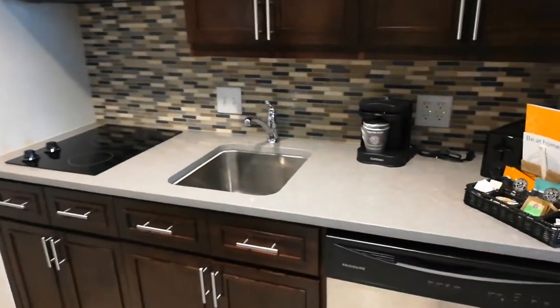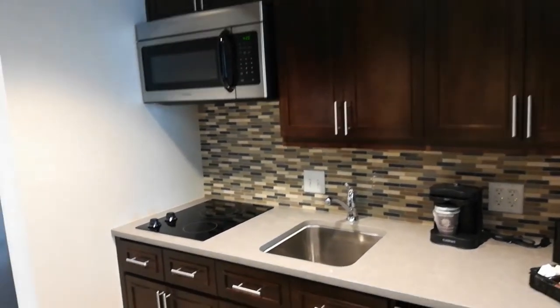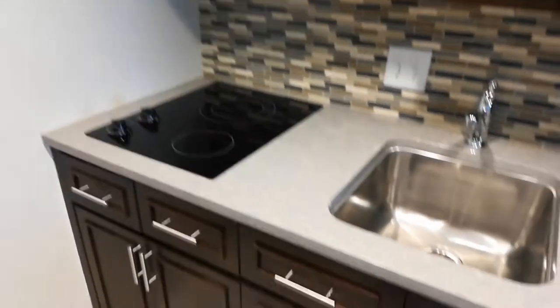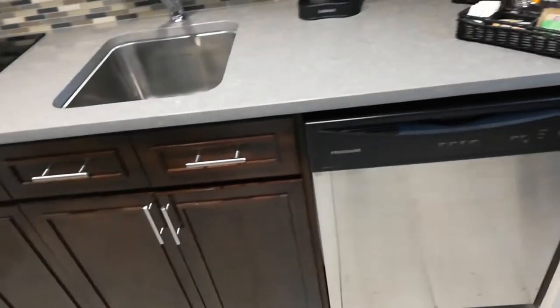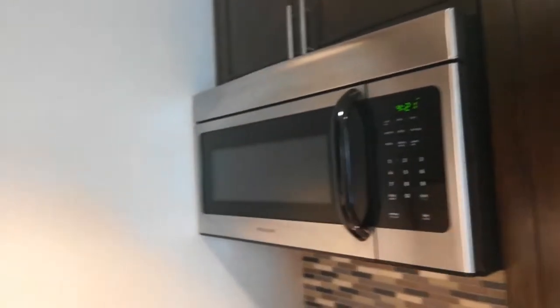We just got inside, checked in a few minutes ago. And this is what the interior looks like. We have a kitchen — it looks like an electric stove. Plenty of storage space. You got the dishwasher, more storage space. You got the oven here.